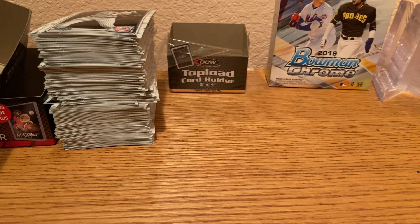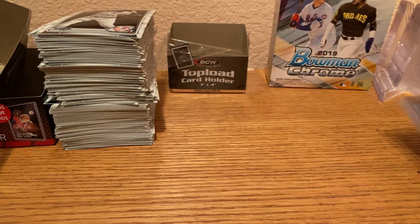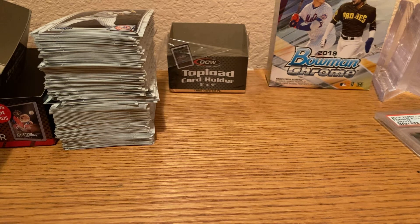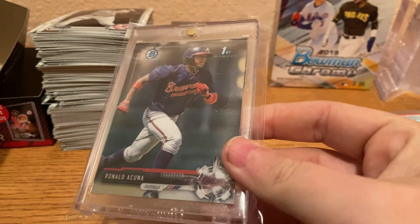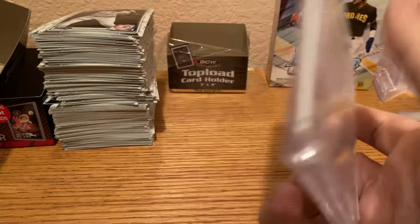Next we're going to have the Acuna Jr. show. We have a Topps Chrome Refractor Photo Variation of Ronald Acuna Jr. We have a 2018 Topps Chrome Ronald Acuna Jr. Update PSA 9. We have a Ronald Acuna Jr. First Bowman Chrome. And we have a Topps Inception Jumbo Jersey Auto of Ronald Acuna Jr. out of $90 — it shows number 64 of 90.